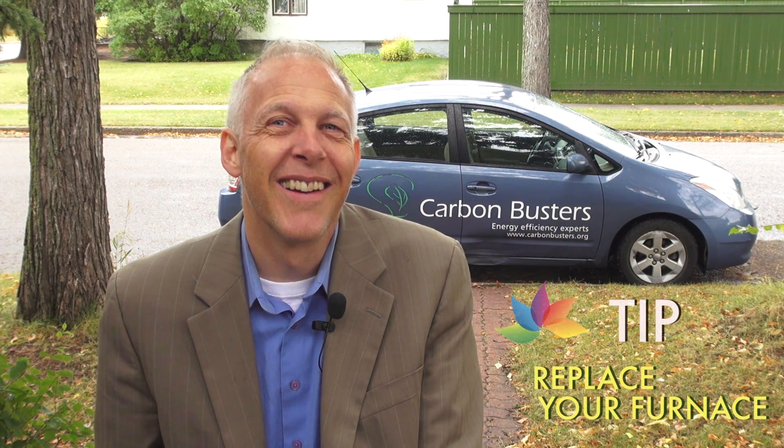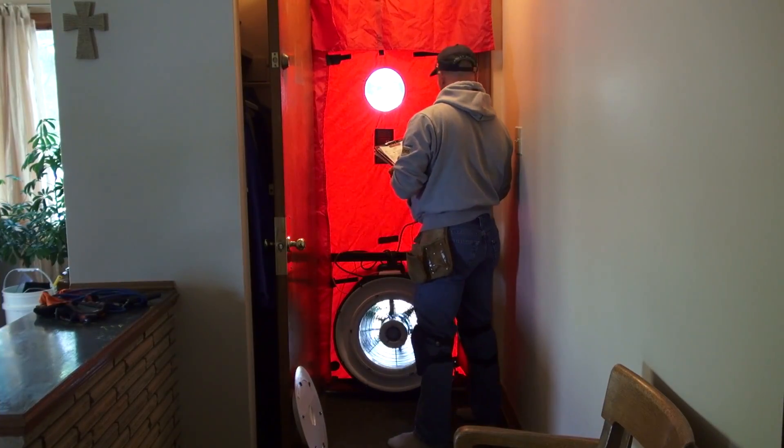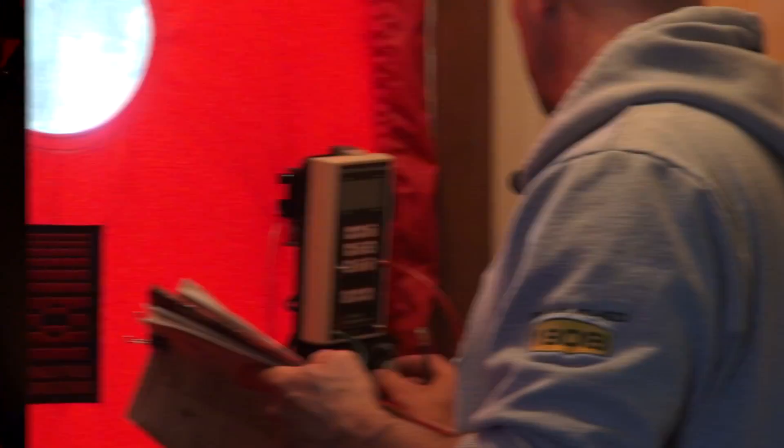We're looking at an old house today — 55 years old. There's almost an original furnace in there. This one is probably about 70% efficient. So if you go to 93 up to 98% efficiency, you can save about 30% right there. One way to check if your furnace is heating your house and not the great outdoors is the blower door test.